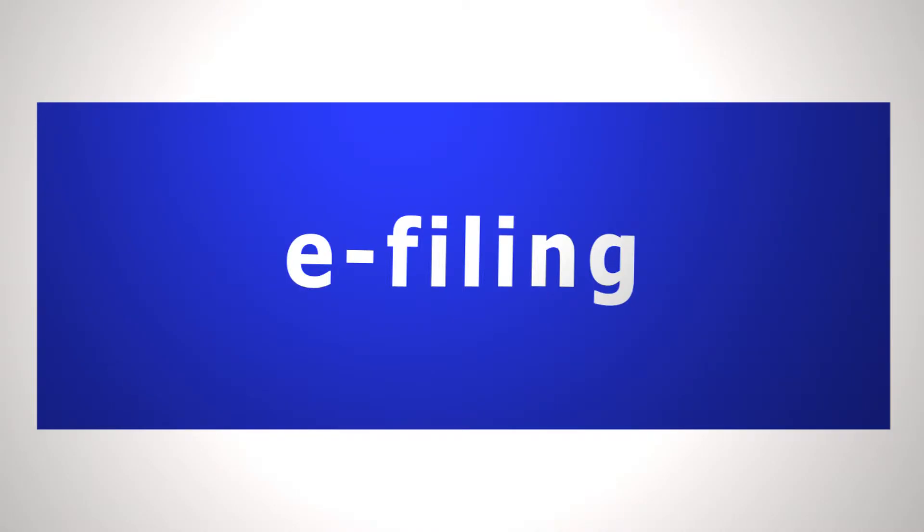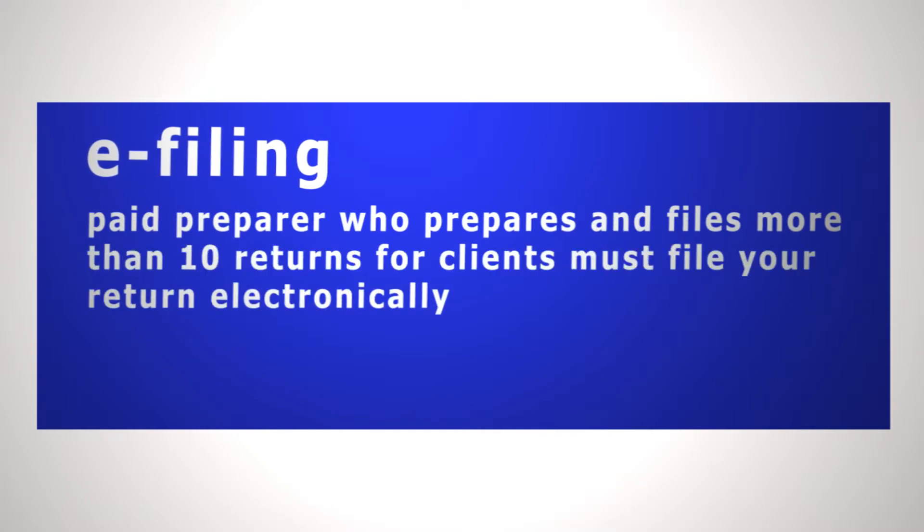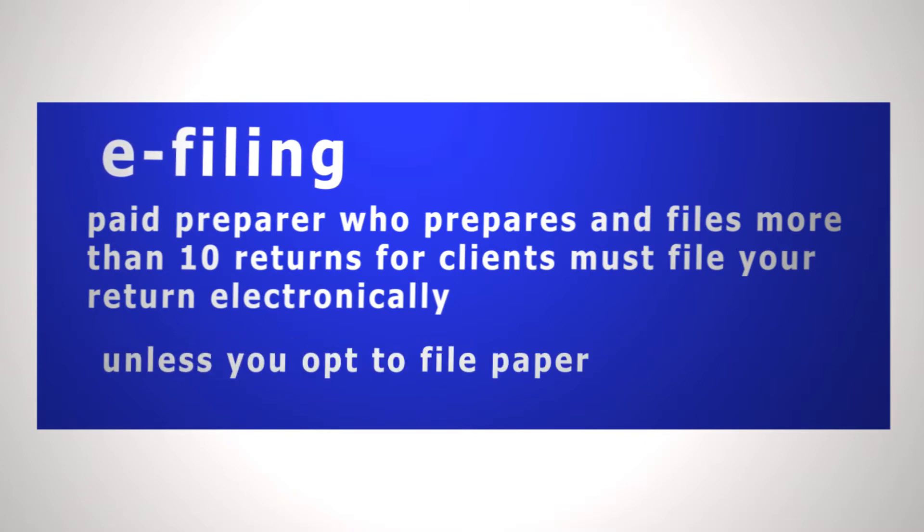Make sure to see if your preparer offers e-filing. Any paid preparer who prepares and files more than 10 returns per client must file your return electronically, unless you opt to file paper.